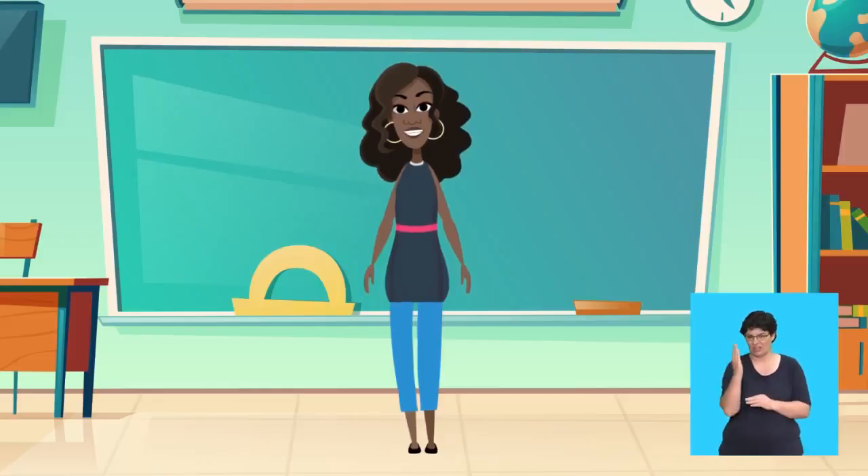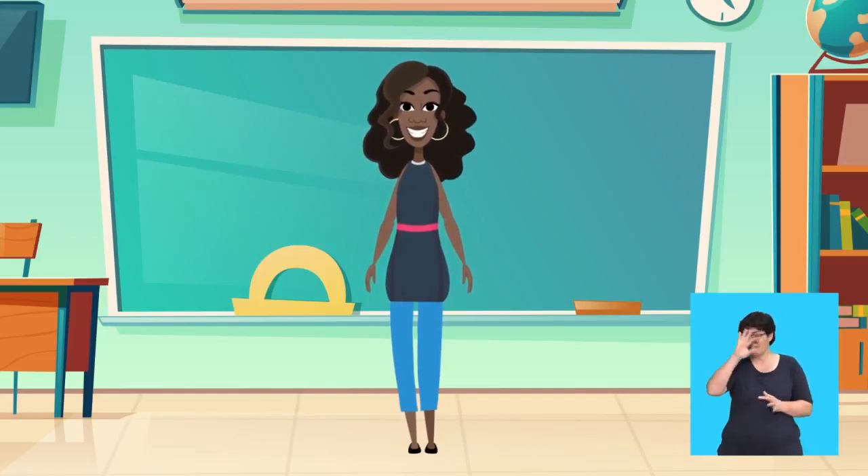Well done, children! What stars you are! Wow! Smart children! I'm so proud of you!